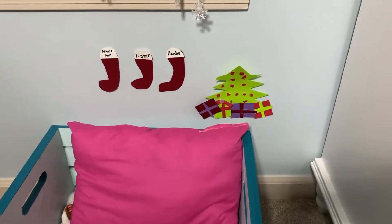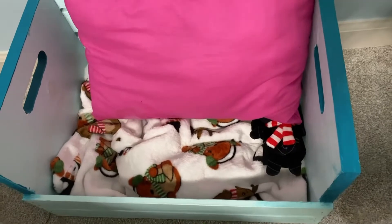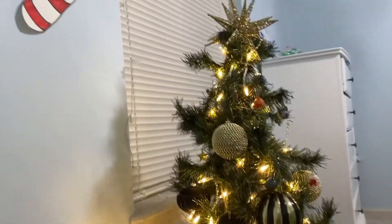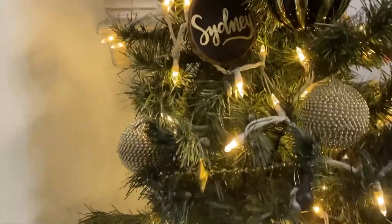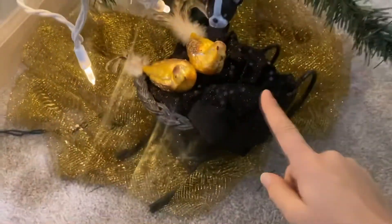Fifth, I have Minnie's bed with the little Christmas decorations I made for it and then the Christmas blanket. Sixth, I have my little Christmas tree that has all my favorite ornaments on it and then also glows up and has these little birds and a little sleigh and it's so cute.